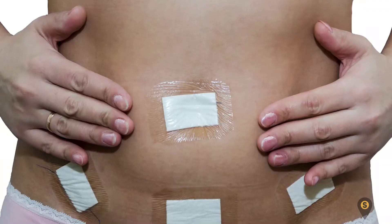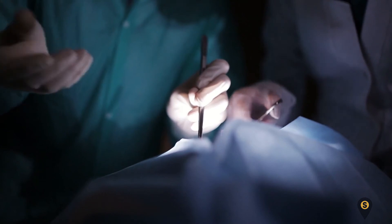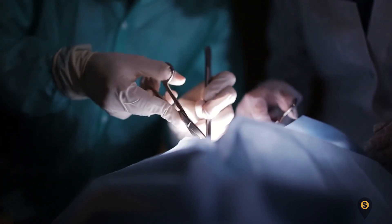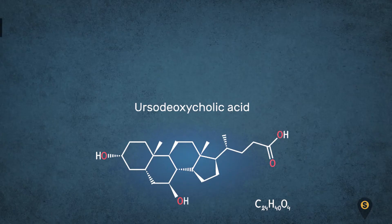Cholecystectomy: this treatment option involves the surgical removal of the gallbladder. Cholecystectomy is done by making a large cut in the abdomen. Sometimes this procedure is performed using a minimally invasive surgical procedure known as laparoscopic surgery.